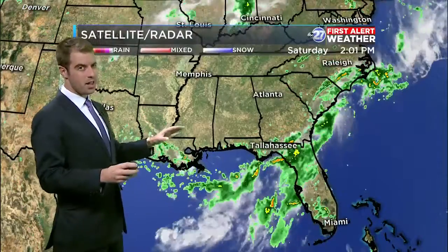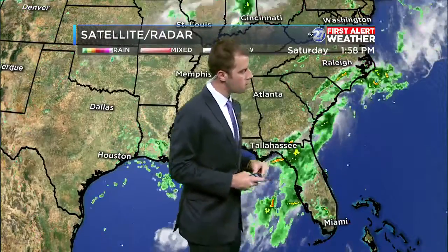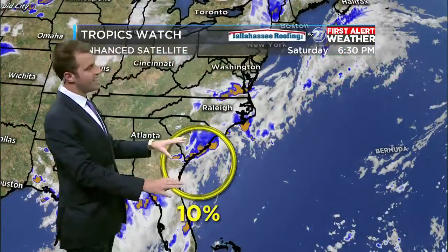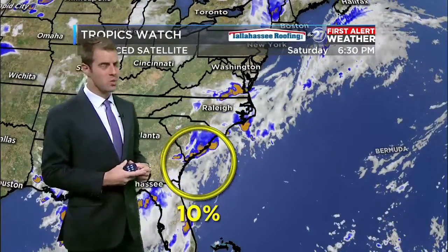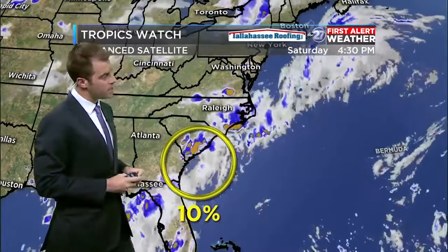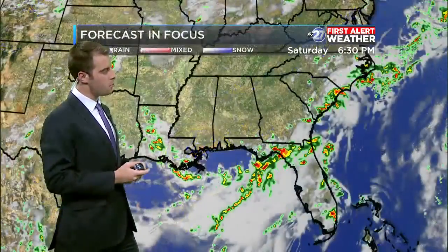If you zoom out, you can really see where that front is across the Southeast — kind of right through the northern Gulf, cutting up through the Big Bend, and then towards parts of the Atlantic coast. You can see South Carolina there, with a little swirl starting to develop. The National Hurricane Center has taken note of that — 10% chance to develop in the next 48 hours. Good news: this will not be an issue, just a little spin-up along that stationary front. As this system lifts up, the little low pressure forming is going to ride up off the coast — not going to be an issue for anybody here.